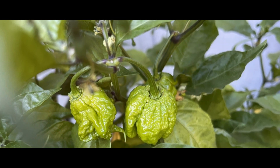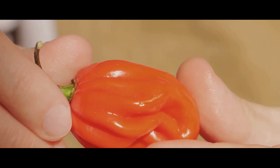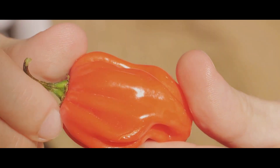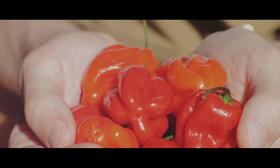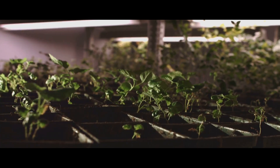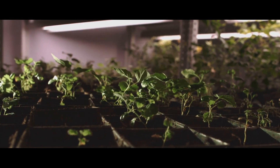That's around three months of nurturing and care to produce this scorching fruit. But what actually gives the Carolina Reaper its infamous heat? The answer is capsaicin, a chemical compound found in the pepper. The more capsaicin, the hotter the pepper. In the case of the Carolina Reaper, it's got capsaicin in spades, making it the hottest pepper on the planet. So it's not just the pepper itself, but the time, care, and conditions that feed into its heat.